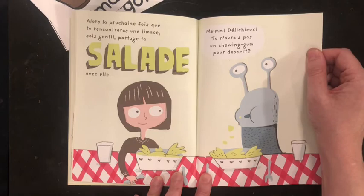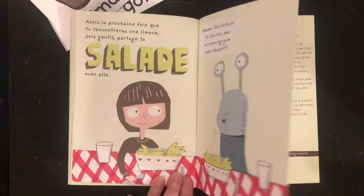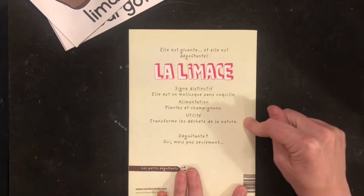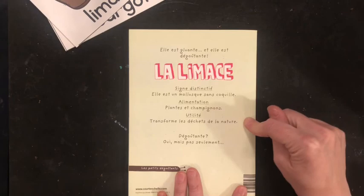« Hum, délicieux! Tu n'aurais pas un chewing gum pour dessert? » « Ouh, les limaces! » « Transforme la dégelature dégoûtante? » « Oui, mais pas seulement. » They're not quite all disgusting critters. They do serve their purpose. « Ah, les limaces! » Ok, mes amis, ça c'est dégoûtant pour aujourd'hui.